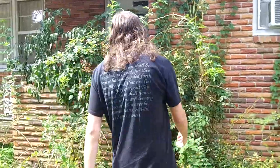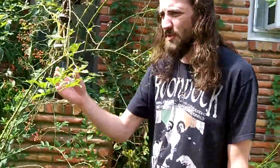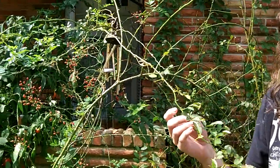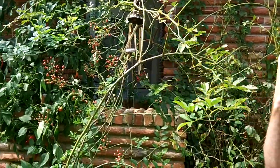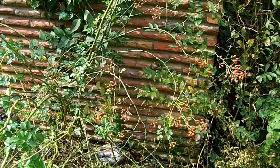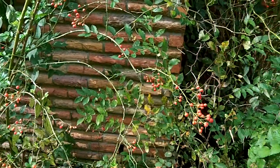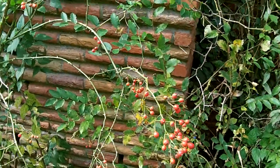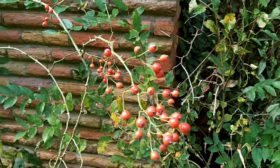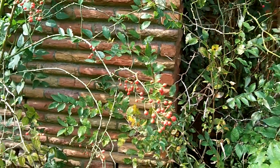Over here we've got roses. This is a wild rose — it was brought over from China and naturalized in America. You can find these things on roadsides, out in abandoned fields, any place where there's a little bit of woodland. And sometimes they'll just pop up in your yard; birds will drop the seeds and you get roses.